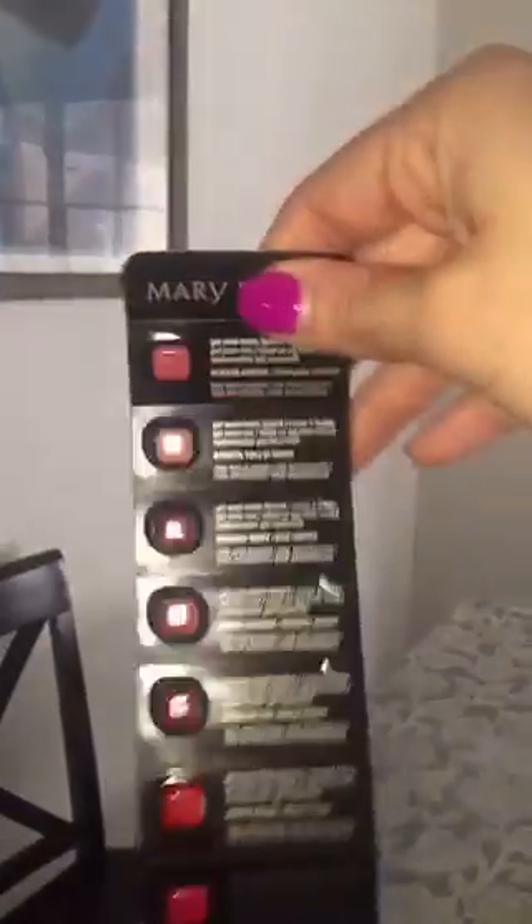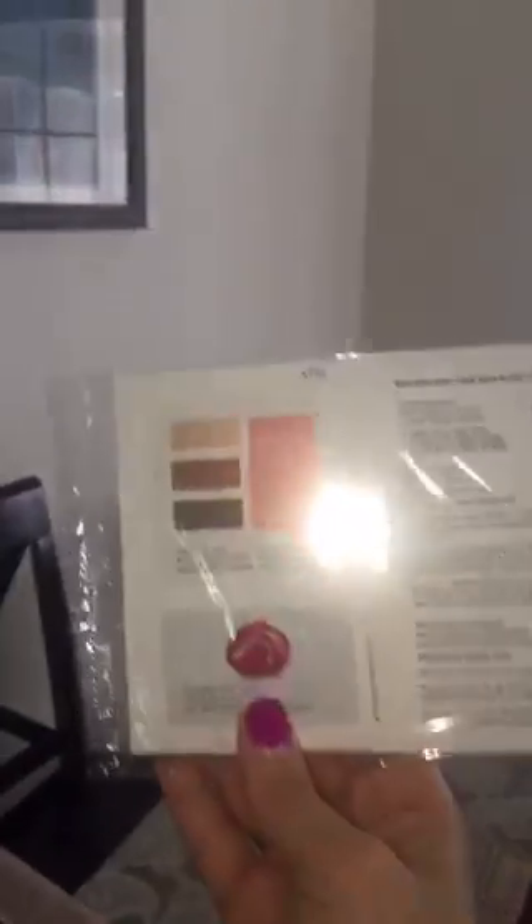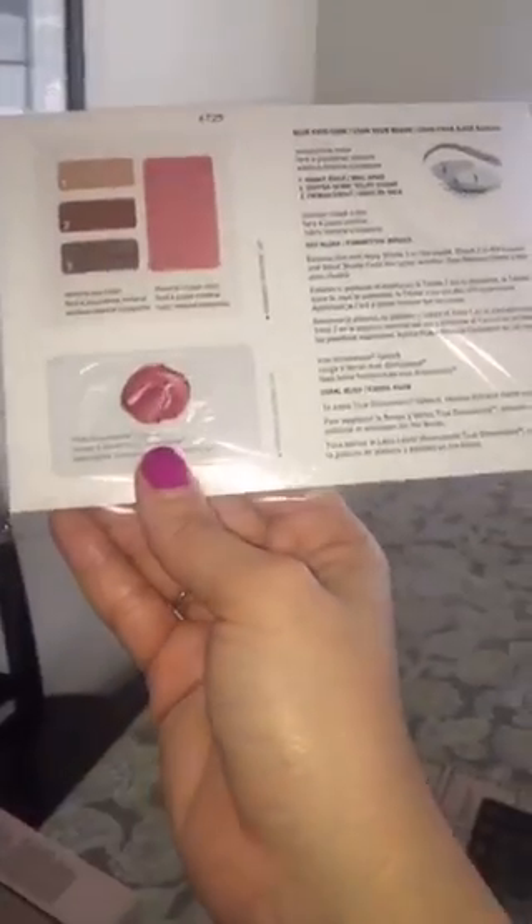I also have samples of the semi-gel lipstick, so if you're interested let me know — very beautiful colors. Here I have the micro dermabrasion TimeWise, which is fantastic too. I would use it three to five — excuse me — three days a week, which is fantastic.